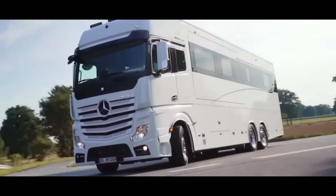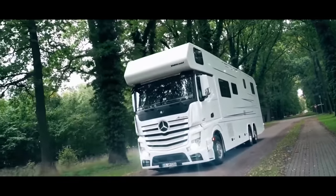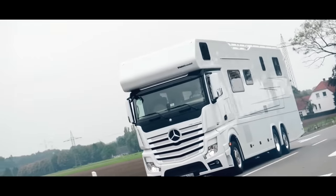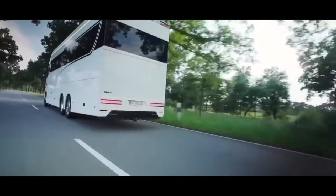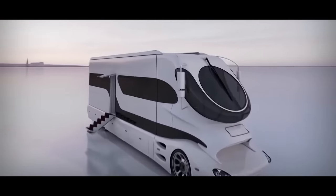While the Centurion 1200 may not be for everyone, for those who can afford it, it's the epitome of luxury. And while you can count yourself lucky if you have one of these masterpieces, don't jump right in to buy it just now — we have a whole array of marvelous RVs ahead.